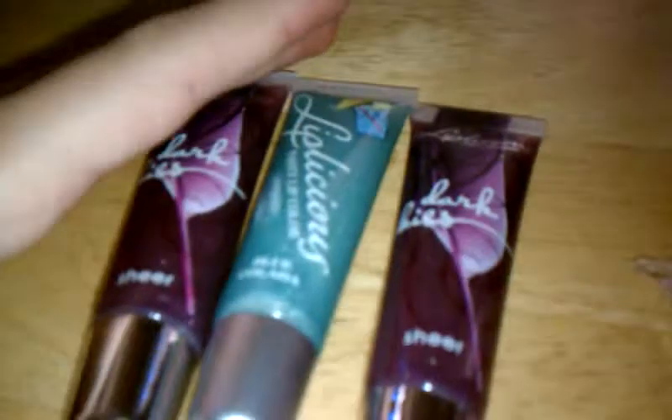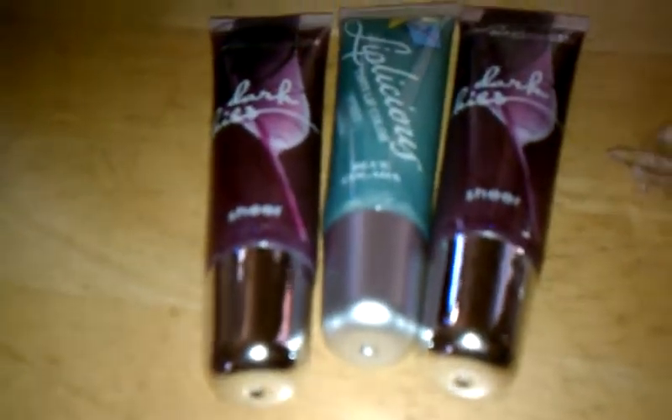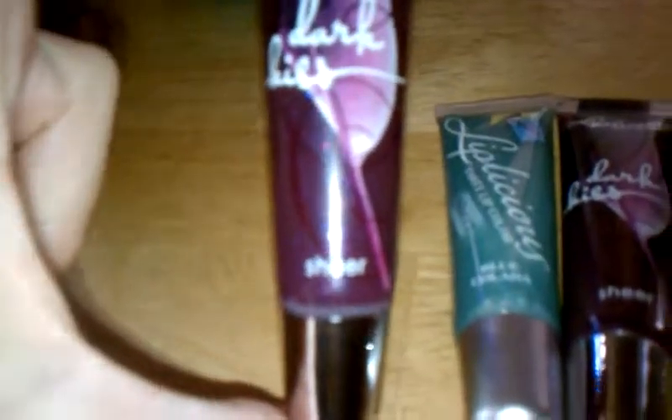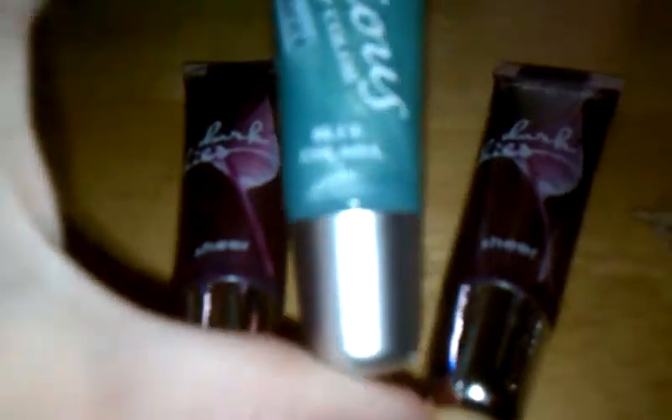And then I got three lip glosses. These lip glosses were on sale for $2. So I got two of the Dark Kiss lip glosses, and one of the Blue Colada ones, because I really like this one and the Dark Kiss ones. So just some backups, just in case I run out.